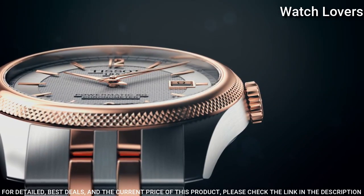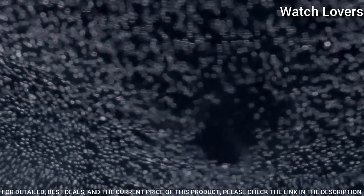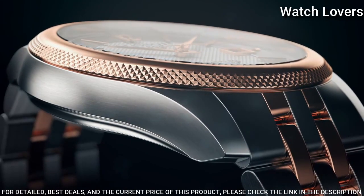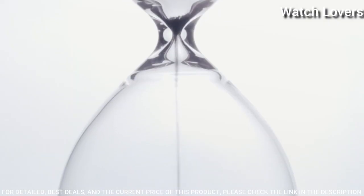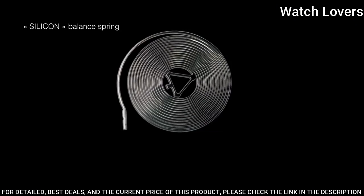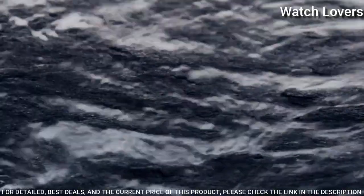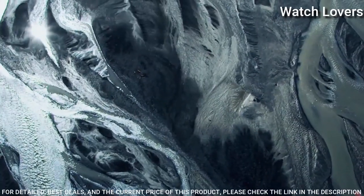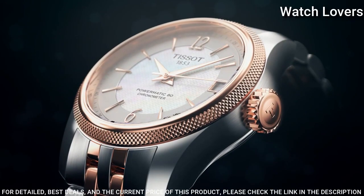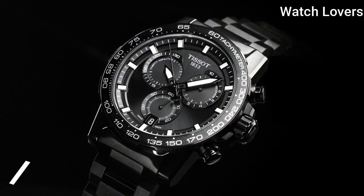Scratch Resistant Sapphire Crystal. Case Size 41mm, Case Thickness 9.8mm, Band Width 20mm, Butterfly Clasp, Water Resistant at 50m (165ft). Functions: Date, Hour, Minute, Second. Ballade Series. Swiss Made.